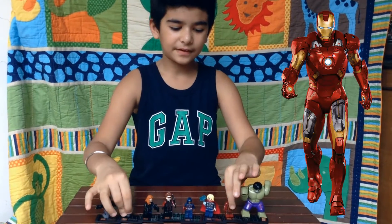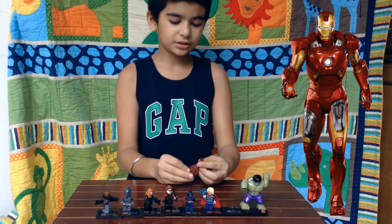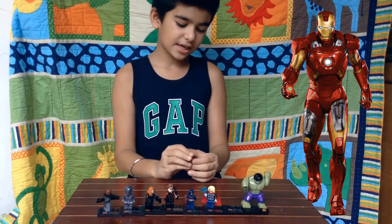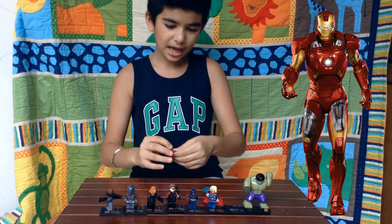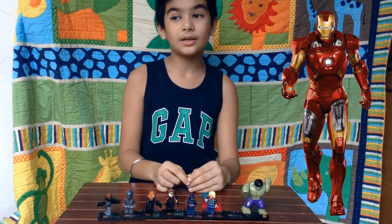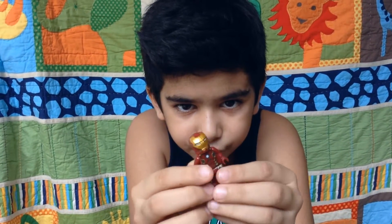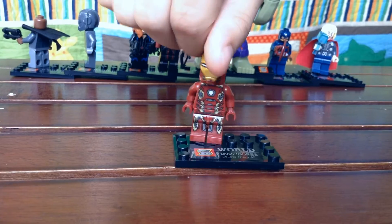Iron Man is my favourite Avenger because he is like a robot and he does lots of scientific stuff. That's why when he shoots the missile he looks very cool, and he's got many cars also. This is the minifigure of Iron Man. On the front there are two lines connected to his eye.